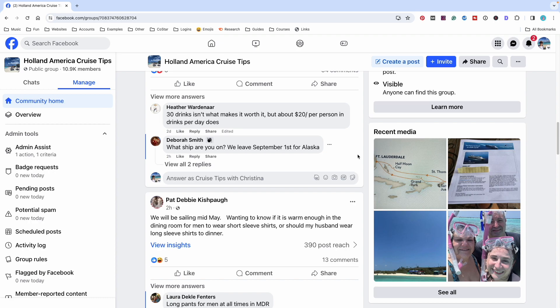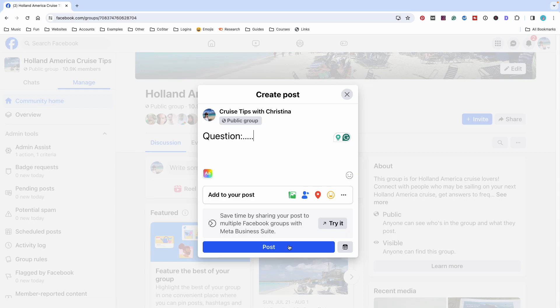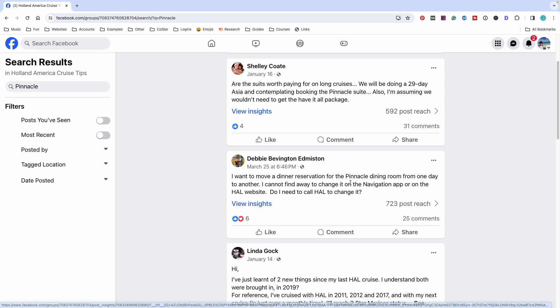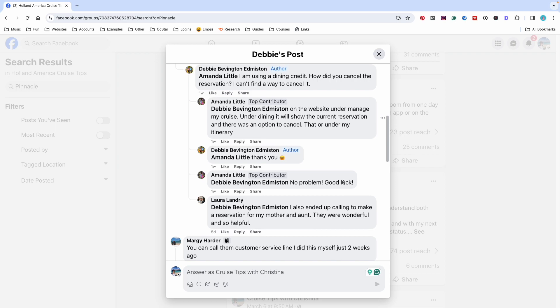There are more questions that people have posted with many questions answered. Now, if you scroll up to the top, you can write your question right here, type it in, and then click post. Once you click post, it's posted to the group for people to answer your question and help you out. First, though, please search the group and see if somebody else has answered a similar question. I just searched Pinnacle and here you'll see other questions that people have asked. And then if you click on the comments next to any of these questions, you can see the answers that many, many Holland America cruisers have shared to answer that question.